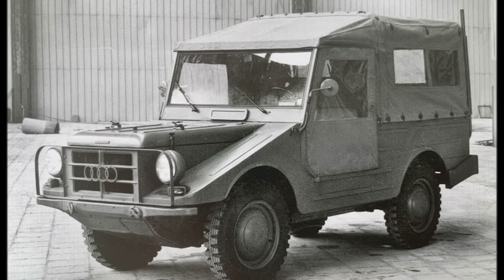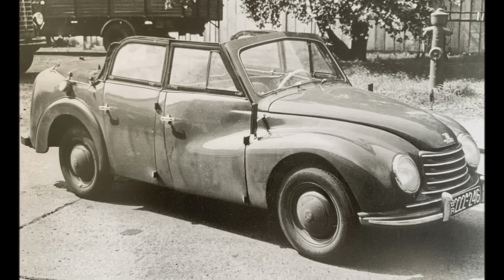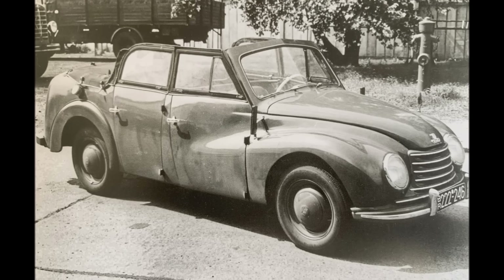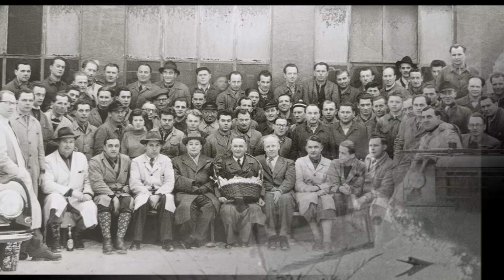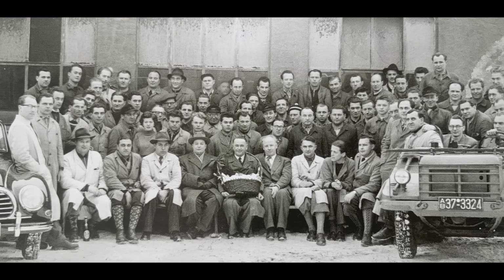The Munga was based on the DKW F9, the Beetle competitor which the Auto Union already wanted to offer with all-wheel drive during the Second World War in 1941. The Munga proved to be a robust and popular vehicle and helped the new West German Auto Union to survive in these difficult early days with a huge state contract.